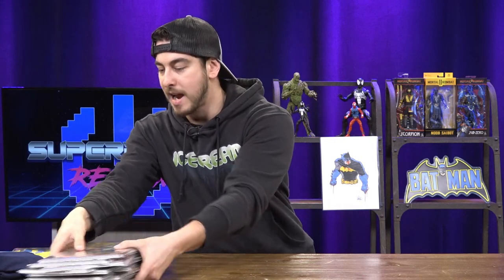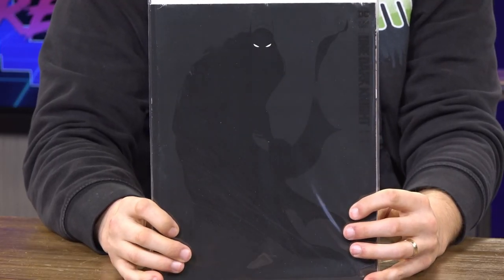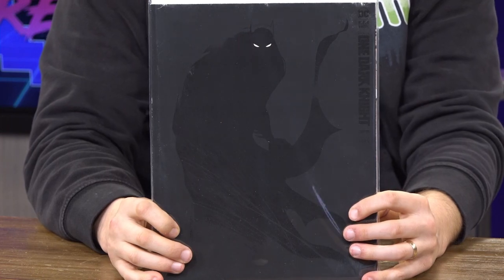That is every single variant of Detective Comics number 1000 — all going in the giveaway. We also have this One Dark Knight Jock variant, sort of a magazine-size comic, and that will be in the giveaway as well.